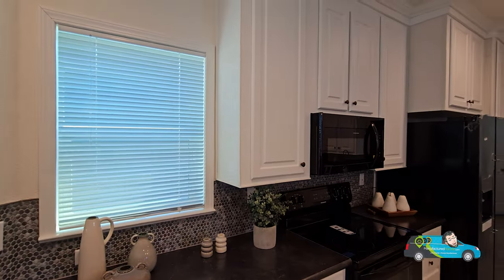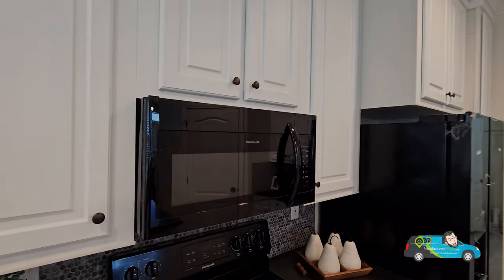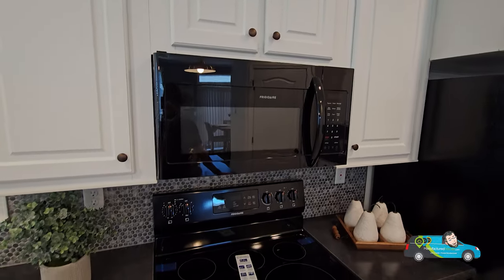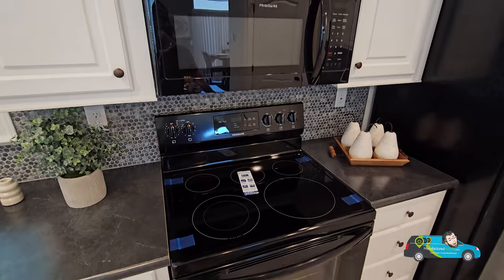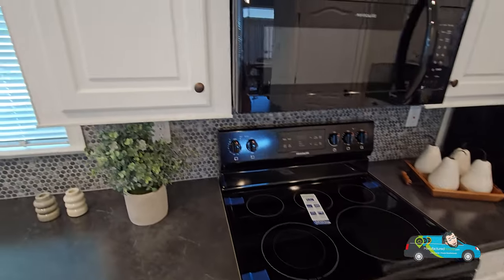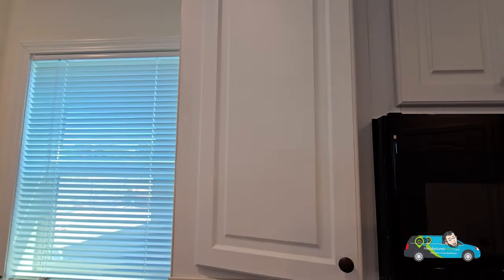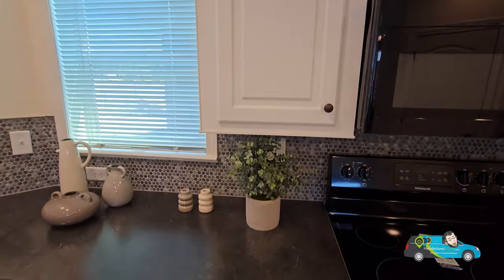Spinning around, the rest of the kitchen has the black appliance package, but you can always change that to white or stainless steel. Personally, I like the black motif — it looks great with the rest of this kitchen.